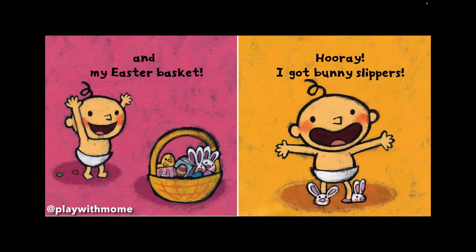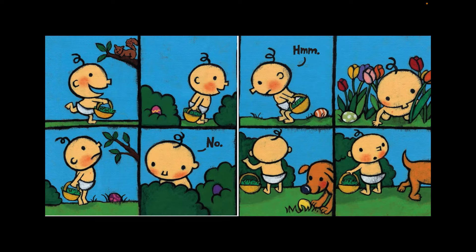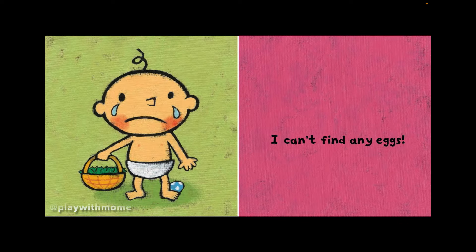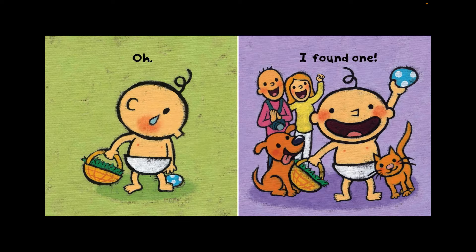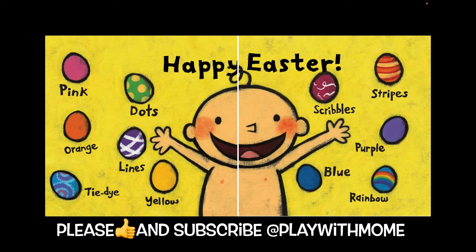I got bunny slippers! I hunt for Easter eggs outside. No. Hmm. I can't find any eggs. Oh! I found one! Happy Easter!